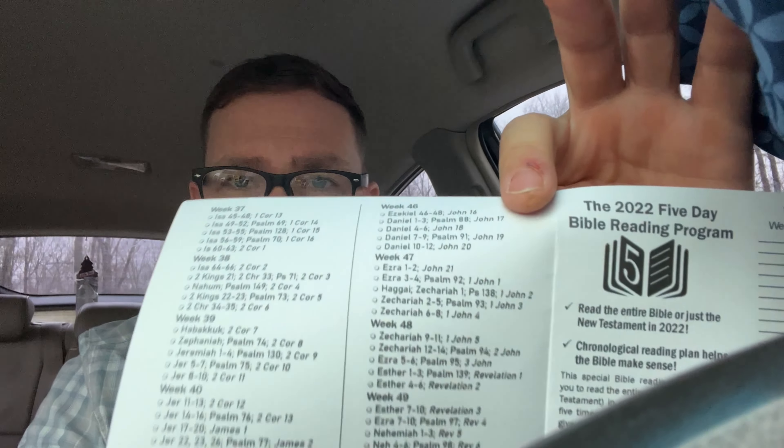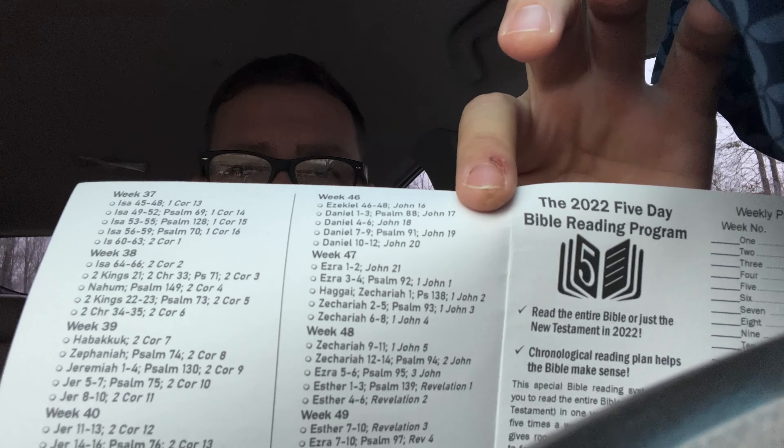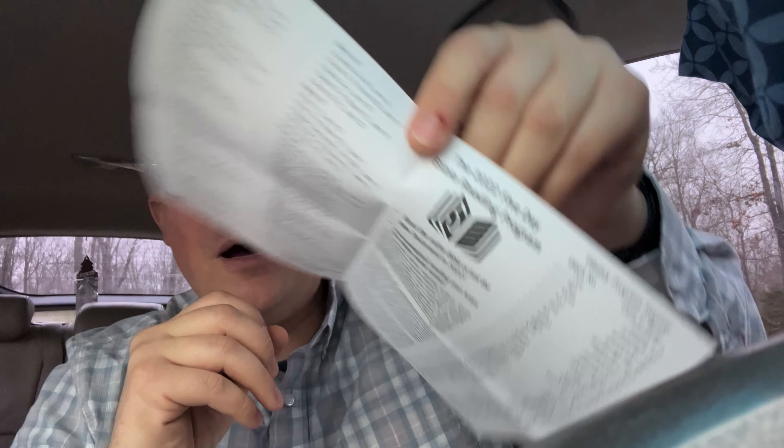So this is for 2022. I've got to get on there and print out my 2023 one. This is an extra one — just like I said, I lost mine. But it's a wonderful Bible reading plan.